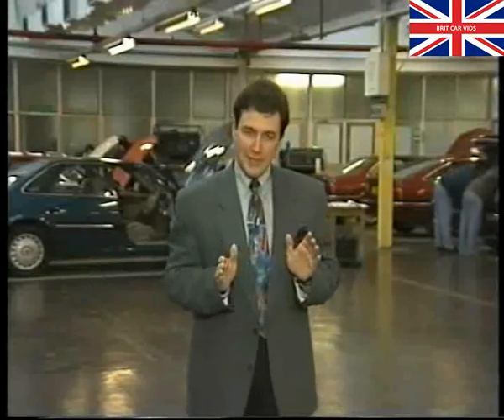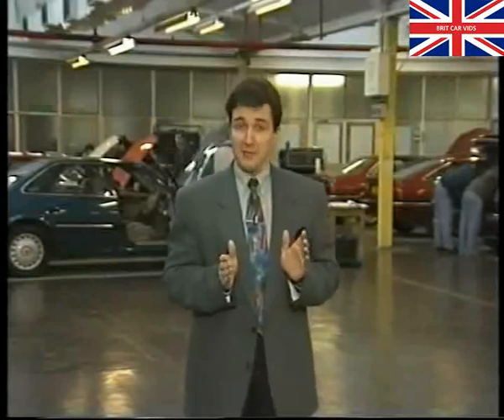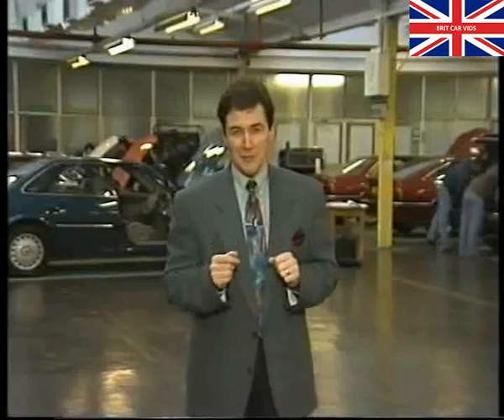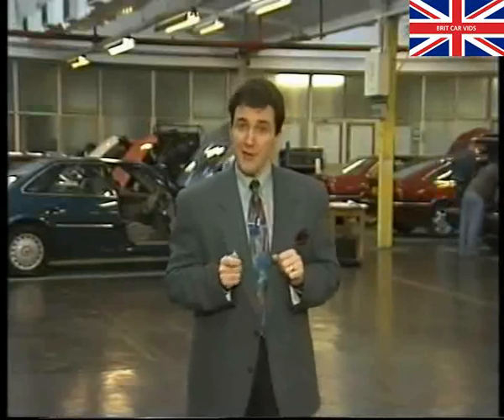They started with a clean sheet of paper to design a new diesel engine, and as a result of many years of development and hundreds of thousands of test miles later comes the launch of a brand new two-litre engine in the Rover 600, the L-Series, the first of a new generation of diesels from Rover.